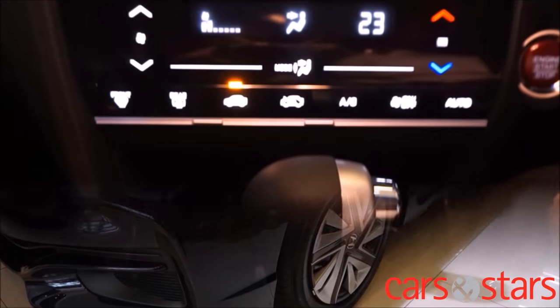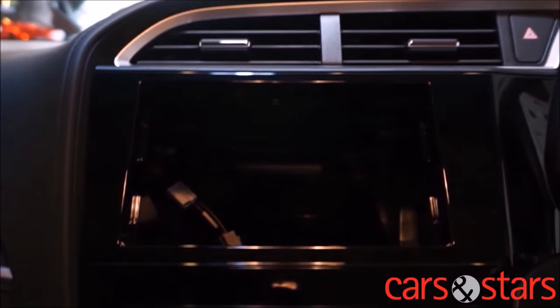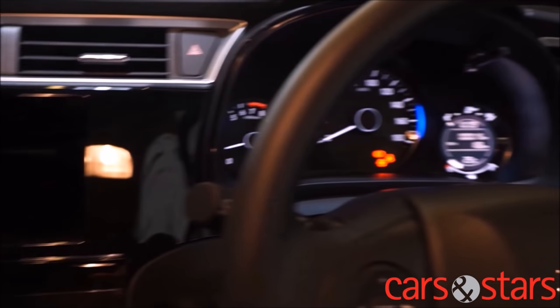It comes with push start ignition, touch screen and air conditioning controls, start-stop system, keyless entry, auto-folding wing mirrors and LED headlights, all stock and factory fitted.